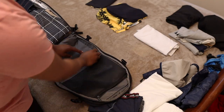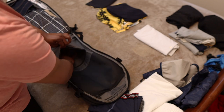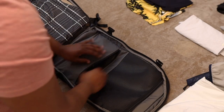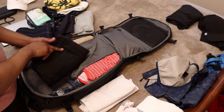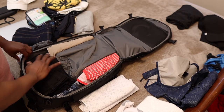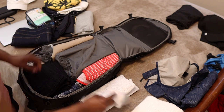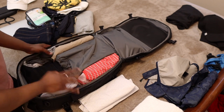I use this pocket right here to put my four pairs of underwear. I'll have one on while I'm traveling, which makes it a total of five — more than enough for seven-day travel. Then I put my five pairs of socks wherever there's an empty space, trying to maximize every little space inside the bag.